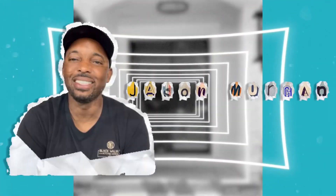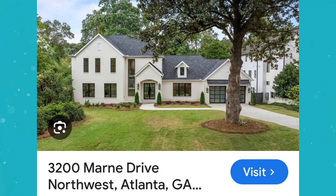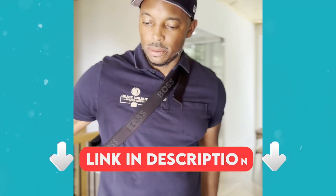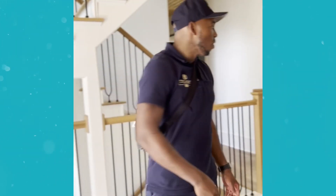Hello, come in. 2200 Mornay Drive — it's currently for sale, so you probably want to speak to the listing agent; it's going to be in the description. Let's go ahead and take a look while we're here.